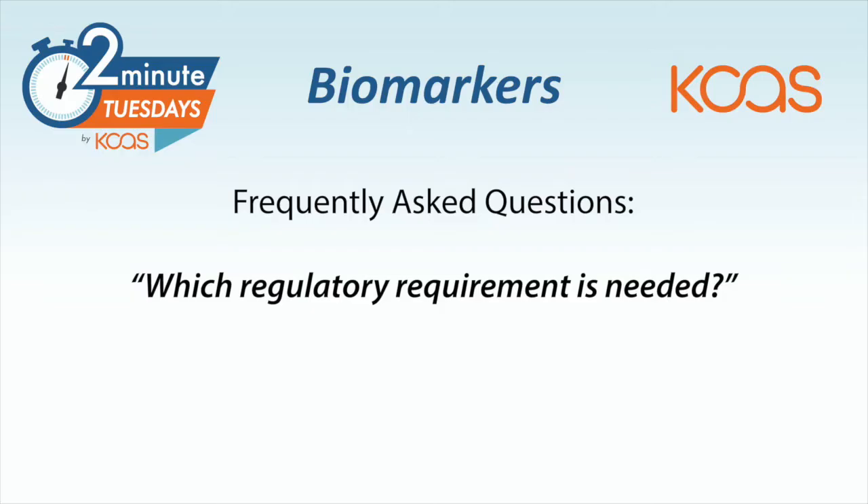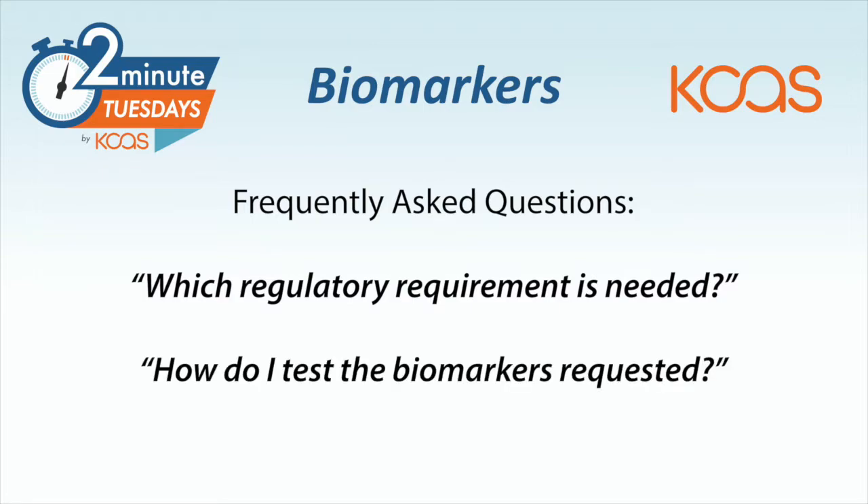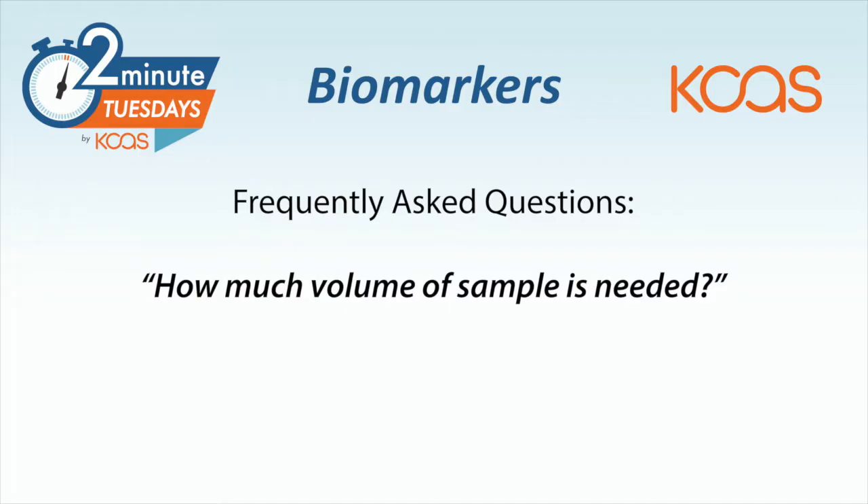Some of the most common challenges that we hear from clients are: what regulatory requirement is needed? How do I efficiently test the numerous biomarkers requested by the team — and by numerous, we mean greater than eight or ten? And then how much volume of sample is needed? And general sample logistic questions.